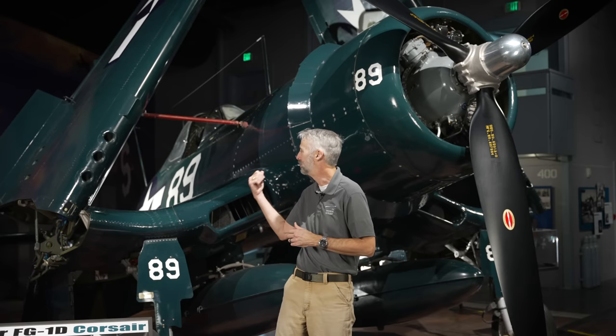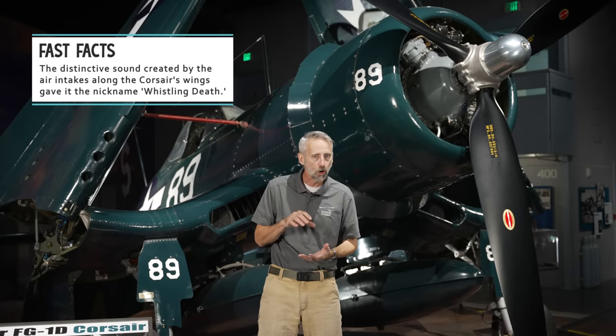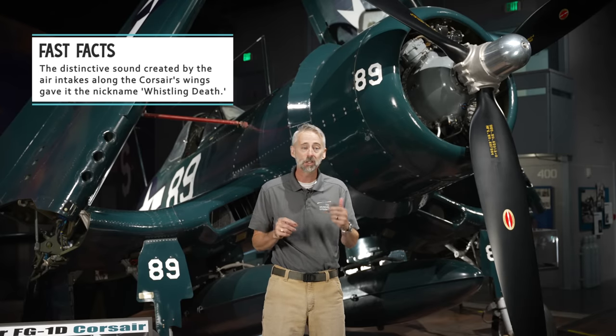Another design hurdle was how to keep that monster prop away from the carrier deck, but still have landing gear strong enough to withstand the stress of a pilot slamming his plane down during a landing. Instead of building long, gangly landing gear to keep the prop clear of the deck, Beisel and his team came up with the bent wing idea. The bend allowed them to develop shorter, stronger gear for carrier landings but still keep that big prop off the deck. The unusual wing gave the Corsair its distinctive shape and reduced drag, allowing the bent wing bird to fly even faster.